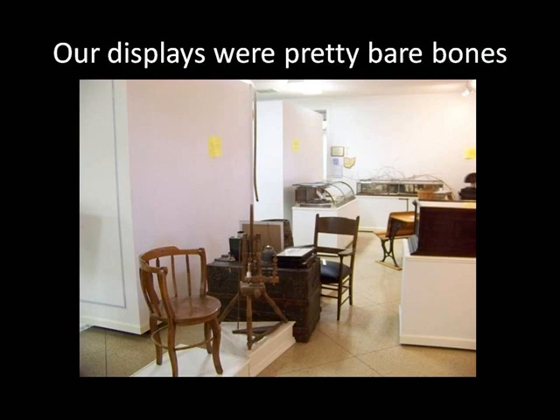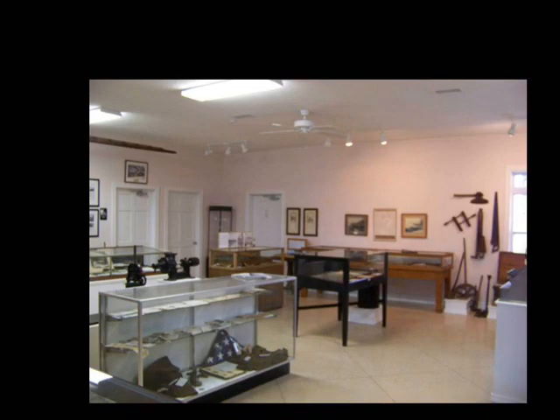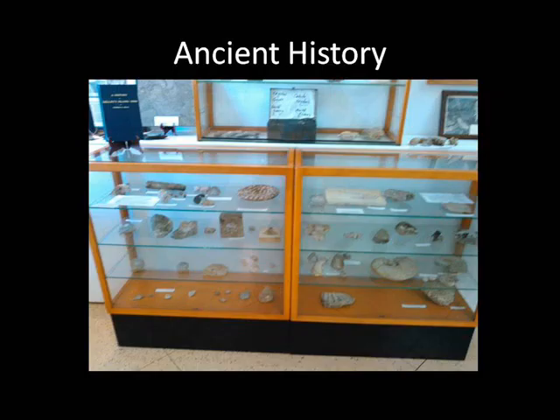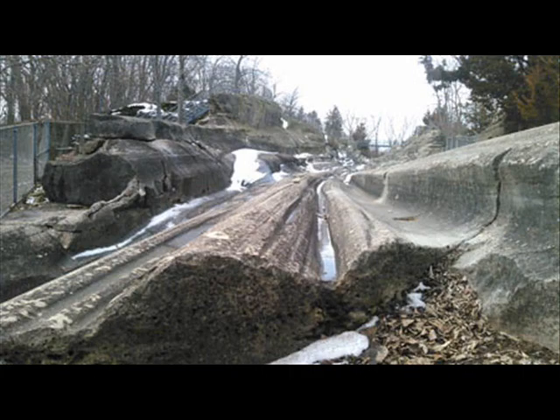Our original displays were pretty much a bare-bones gallery approach. However, over the years they have evolved. We now offer a more descriptive concept that allows our early settlers to tell their own stories. Once you enter the museum, you'll see that the displays are organized by theme. Starting on the right, you'll discover our ancient history, featuring fossils, the Indians and Inscription Rock, and our famous glacial grooves.